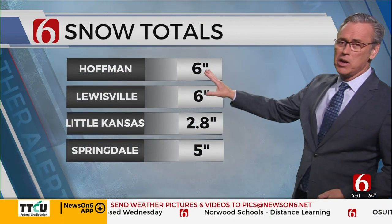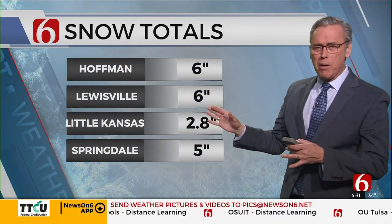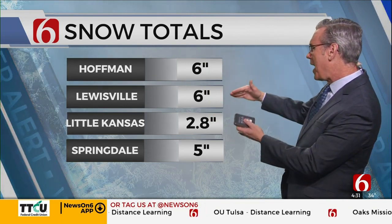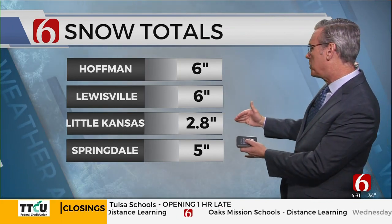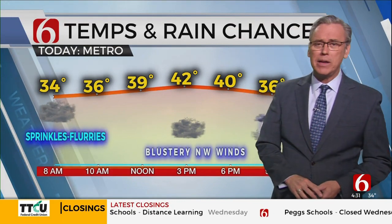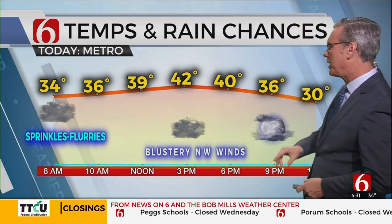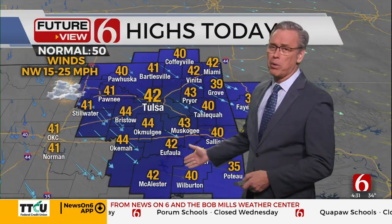Hoffman in McIntosh County has 6 inches of snow. Roughly around the Checotah and McIntosh County area there's between 4 to 6 inches. Lewisville in Haskell County has 5 to 6 inches. Little Kansas in Delaware County is 2.8 inches. Over in Arkansas, Springdale last reported 5 inches. Temperatures are in the 30s this morning with some clouds and a blustering northwest wind. Highs this afternoon should reach the lower 40s. It's going to be a big melting process that will take place in southern Oklahoma.